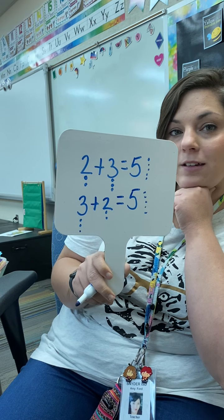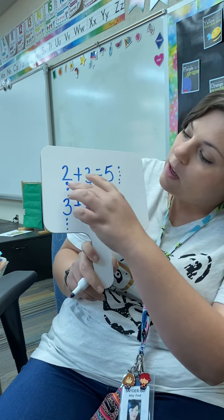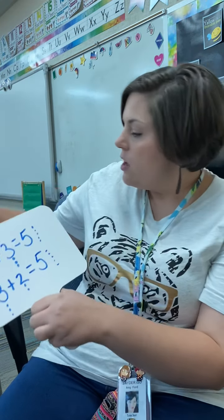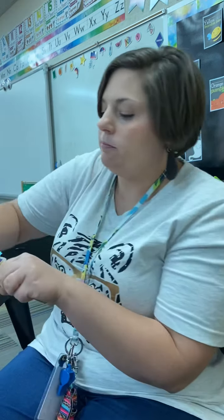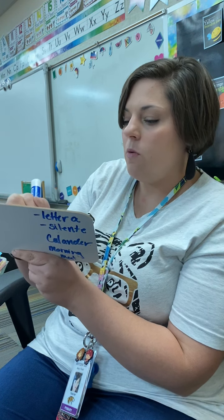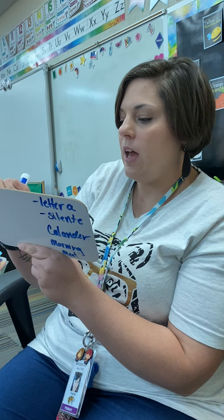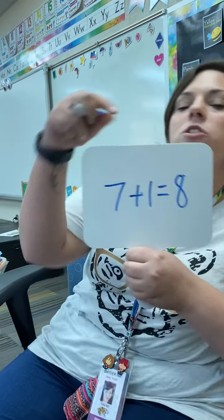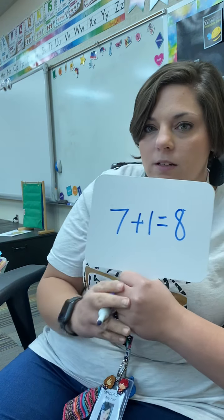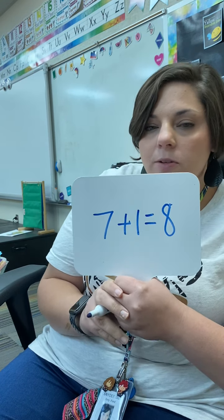Does that make sense? So 2 plus 3 and 3 plus 2 are the same. So let's try that again. I'm going to write one, and I want you to flip the add-ins, okay? So we're going to write this one: 7 plus 1 equals 8. Here is our number sentence. I want you to flip the add-ins and let's see if it also equals 8.